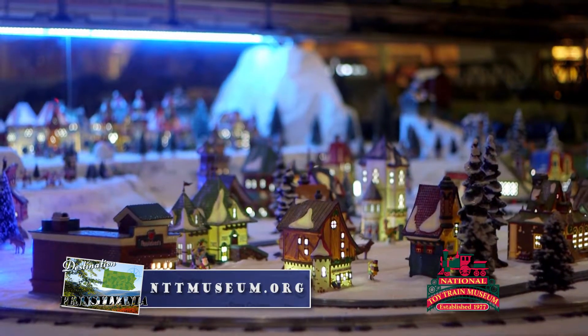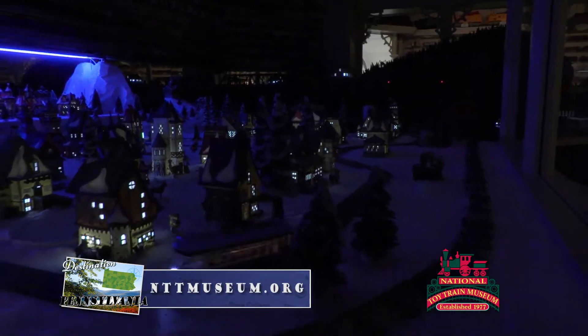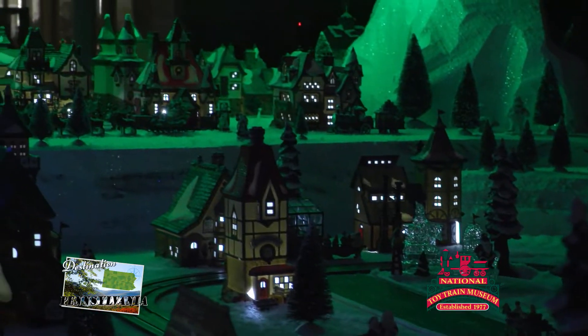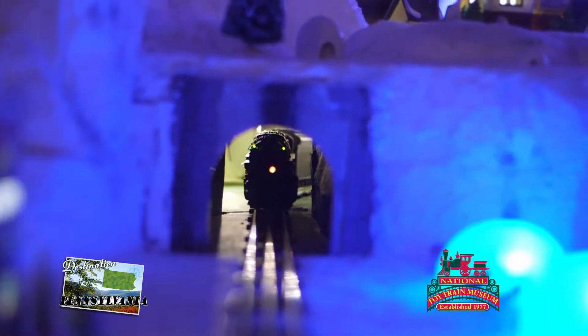The Northern Lights display is another popular stop at the museum. Featuring a luminous LED replica of the Northern Lights themselves, the ever-changing colors hitting the small winter toy town will have you mesmerized for hours.